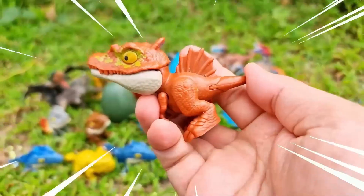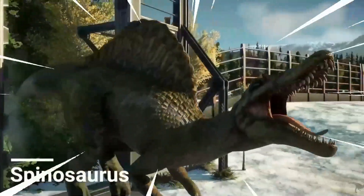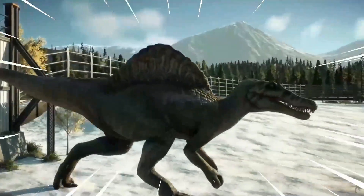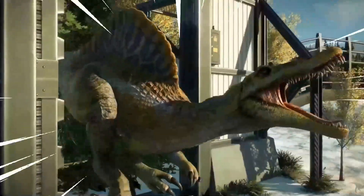The Spinosaurus is a fascinating dinosaur known for its distinctive sail-like structure on its back. It is an iconic dinosaur that continues to captivate researchers and enthusiasts alike with its unique adaptations and enigmatic nature.